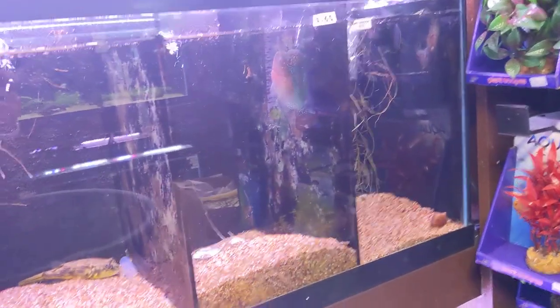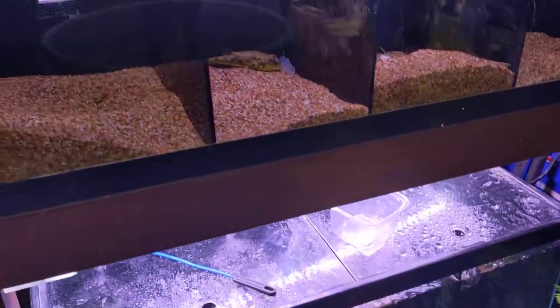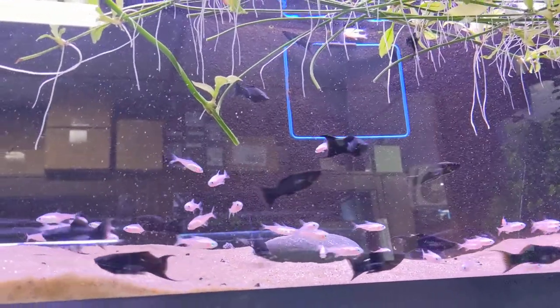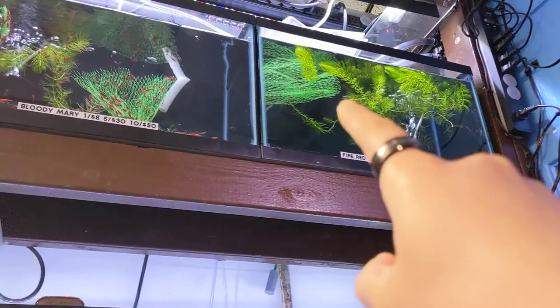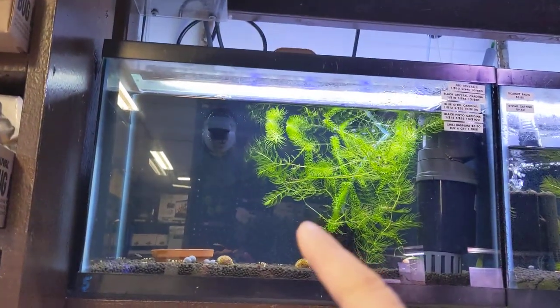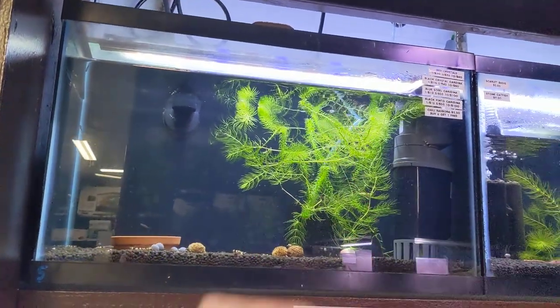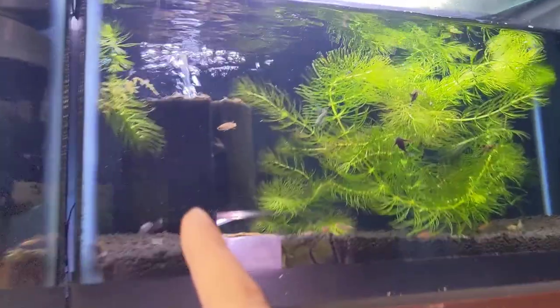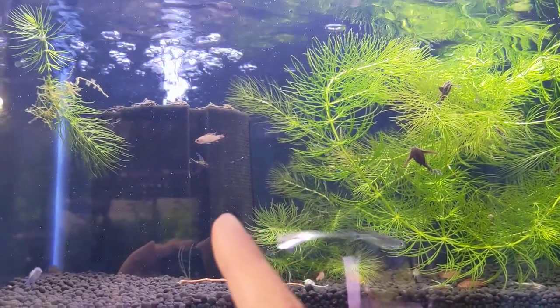We still have some red dragon flowerhorns and king kampa flowerhorns up here, good-size black mollies with gold neon tetras. We also have a lot of fire red shrimps and bloody mary shrimps. Here is our caradina tank — black pintos, red crystals, pure red lines — and chili rasboras in that one.